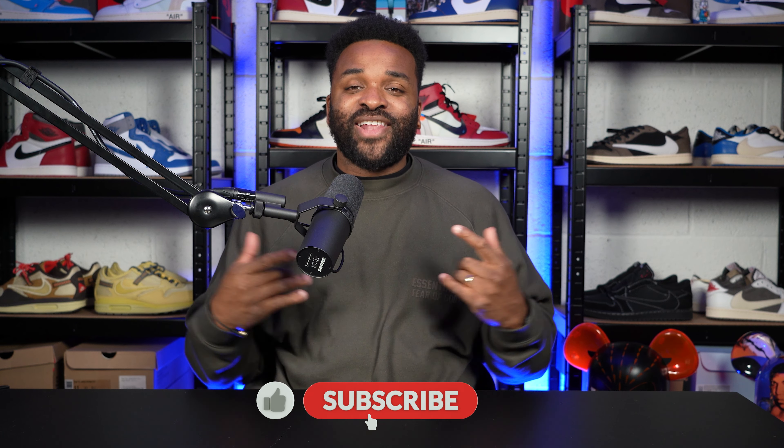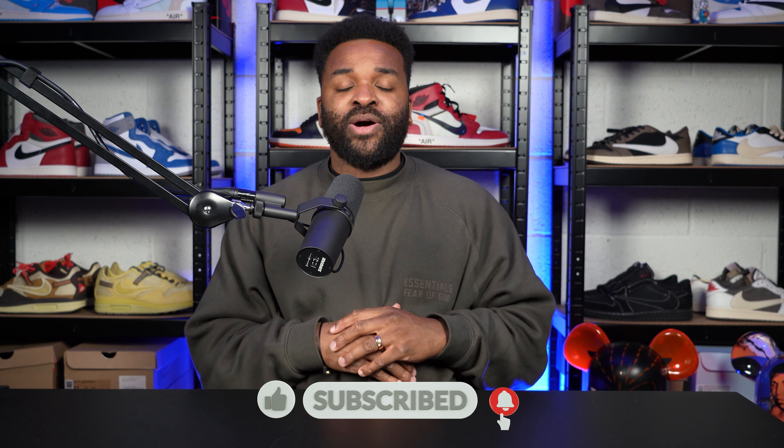Yes, people, how are you doing? Darren Bent here with another video for the YouTube channel. I'm going to try and get you guys to like and subscribe this video, hit that notification bell, so when I drop one of these videos you guys will hear about it first.